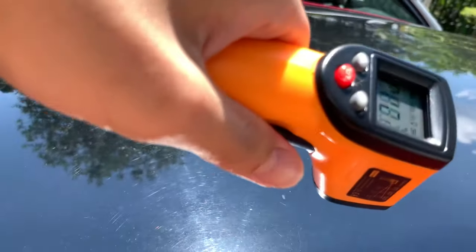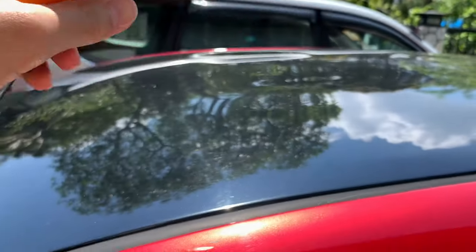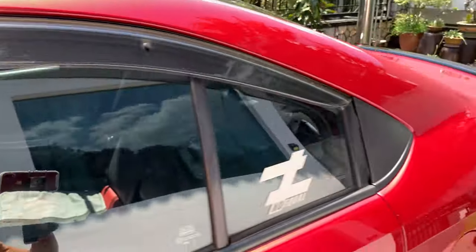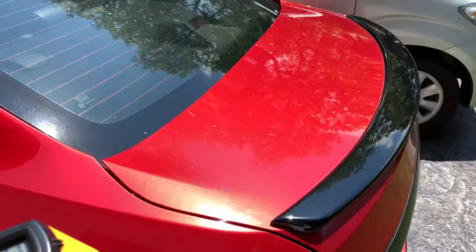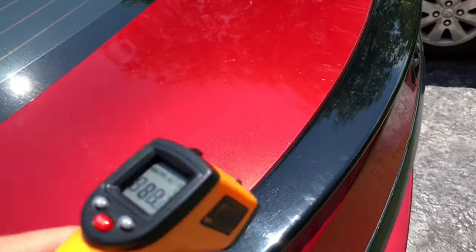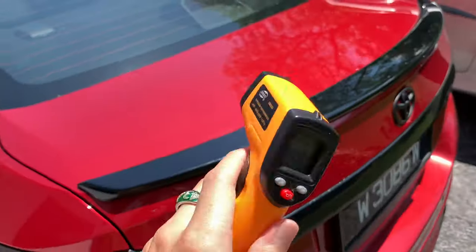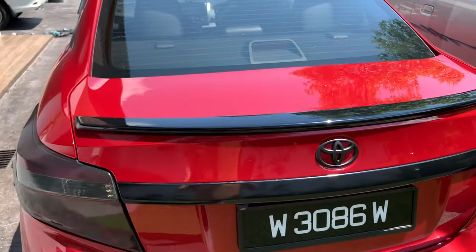Now let's measure the top — this should be the hottest. 87 degrees Celsius, very hot. Heading towards the back, let's try the boot — 81 degrees. And this black piece, the spoiler — 79. So all these are actually very hot; you can't even touch them for long.